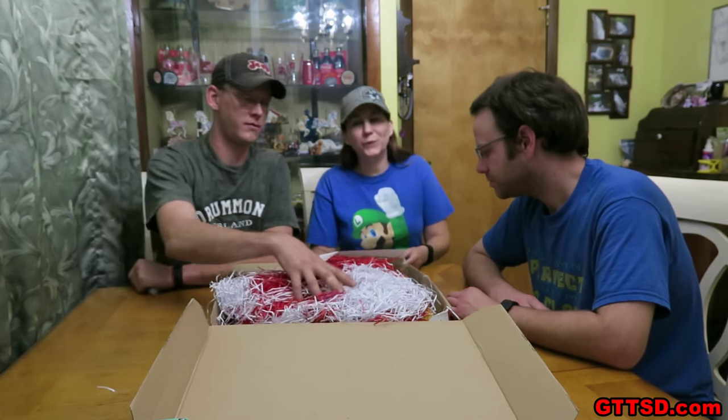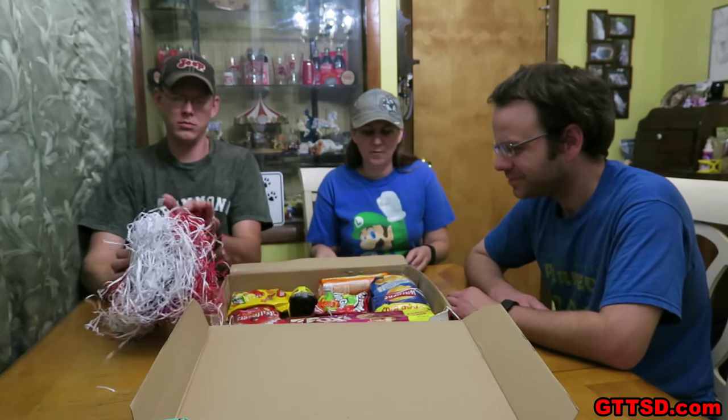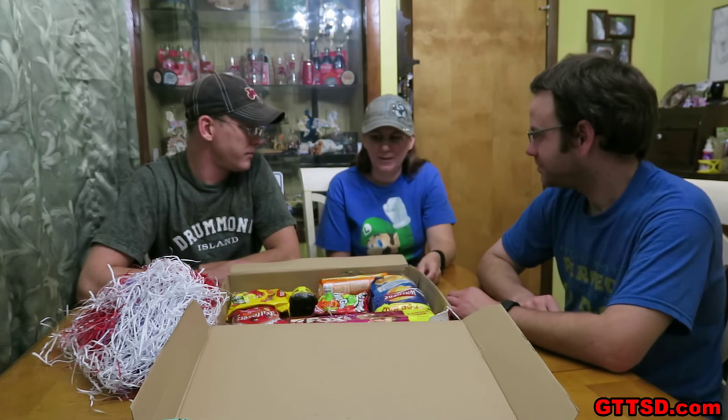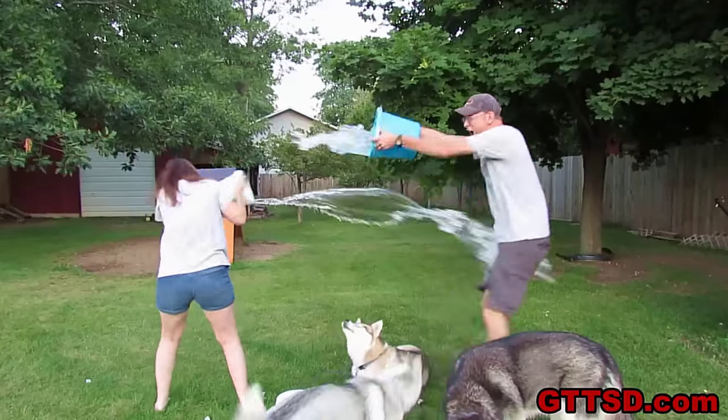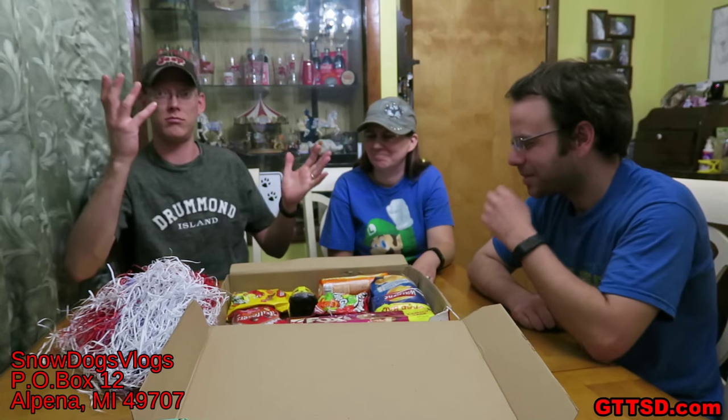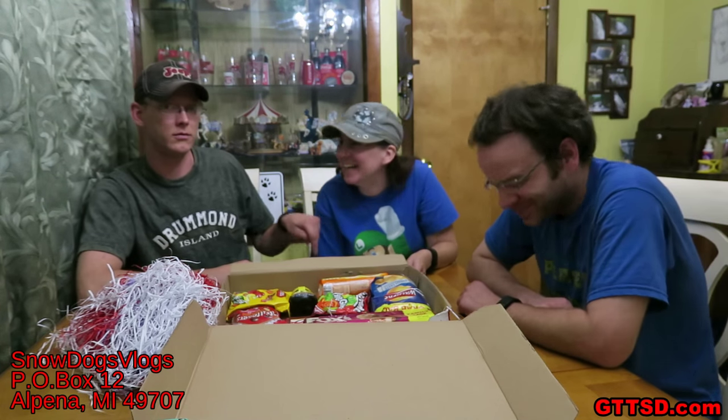It's a Britton Crate! First, I want to apologize to Craig because Craig sent us this awesome Britton Crate in July. But we've been so busy we haven't really gotten to it. I think we got it — it's July 5th that we're recording this, it's just you haven't uploaded it till now. So I wanted to say that I'm sorry.